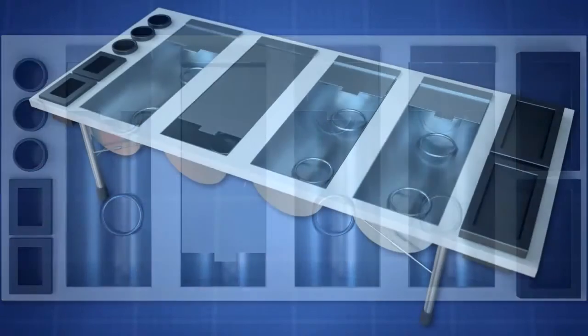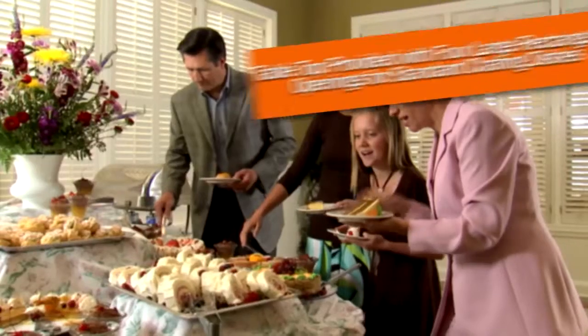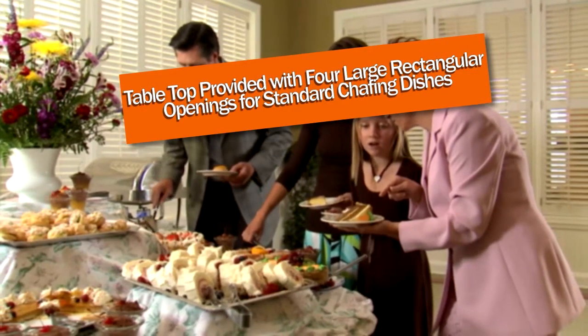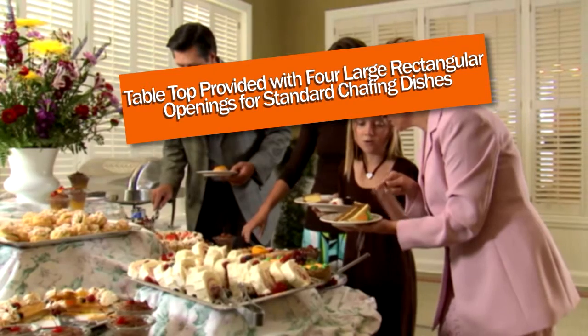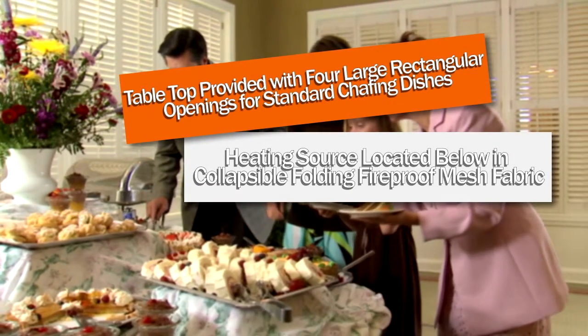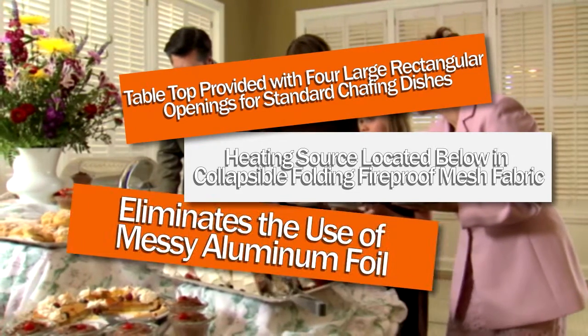This is why the portable chafing and serving table was invented. The tabletop is provided with four large rectangular openings for standard chafing dishes. The heating source is located below in a collapsible folding fireproof mesh fabric, which eliminates the use of messy aluminum foil.